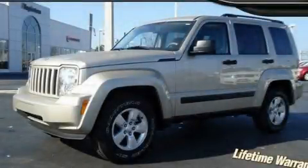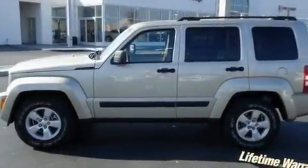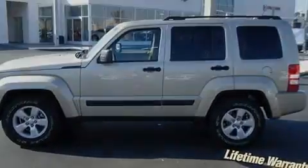This is a 2010 Jeep Liberty, a big SUV for big fun. It has a 3.7-liter six-cylinder engine and an automatic transmission.